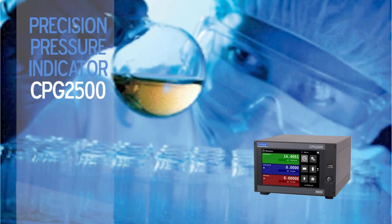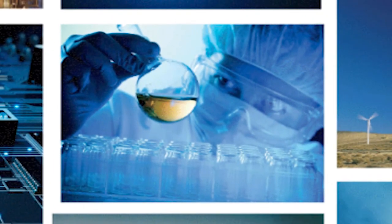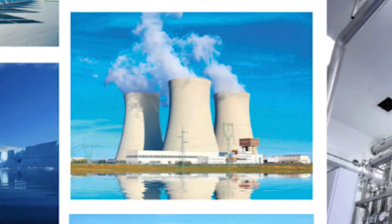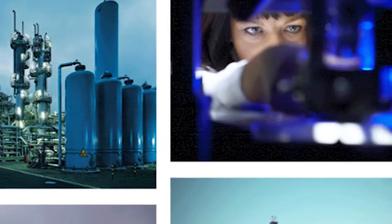The CPG2500 Precision Pressure Indicator — one product for all pressure measurement in pharmaceuticals, petrochemical, oil and gas, power generation, and manufacturing.